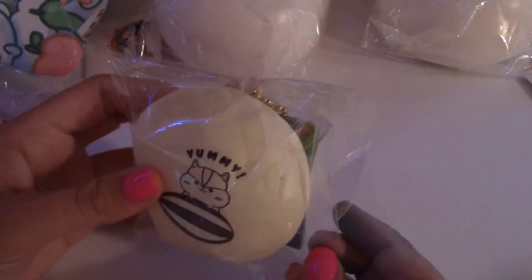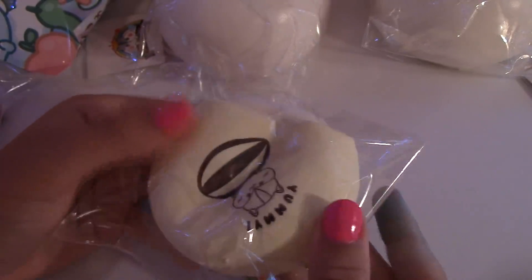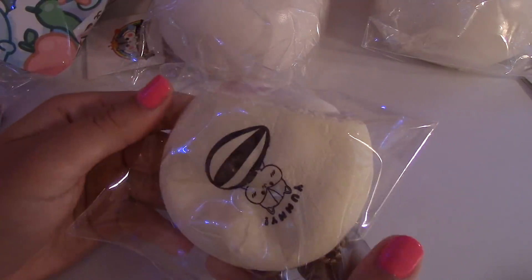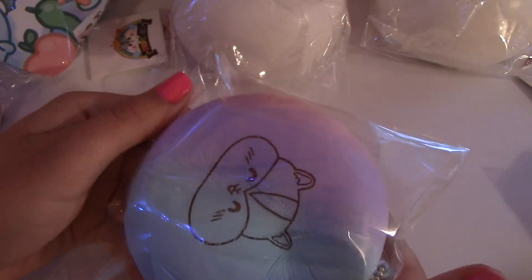It's called the Polly and Molly Couple Bun — it doesn't say bun in the title, but it's obviously a bun. Very, very squishy. Then there's a yummy cream bun — here's the tag — very squishy and super slow-rising. And lastly, I have this galaxy bun — here's the tag — this one's very soft.